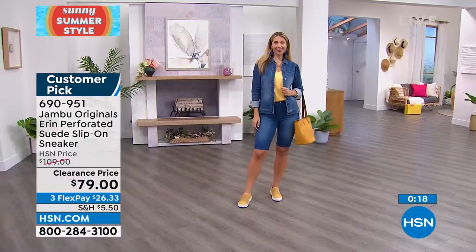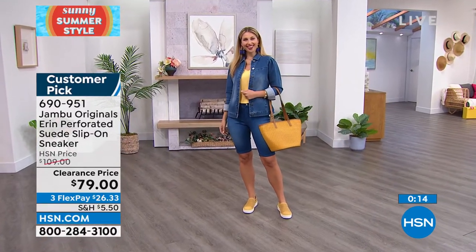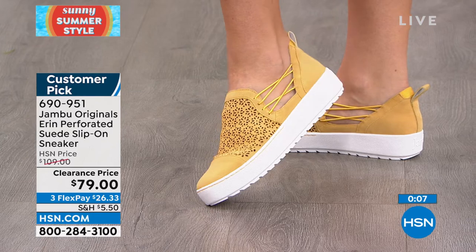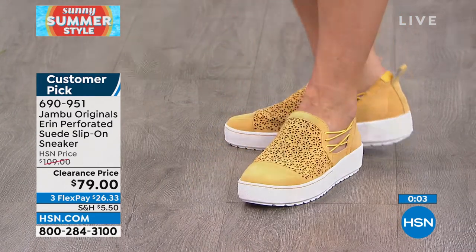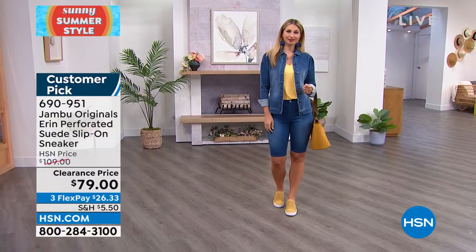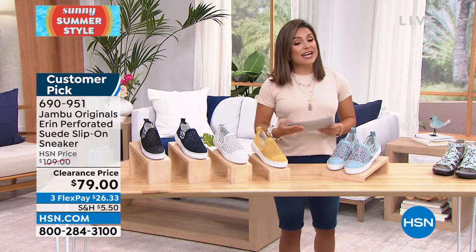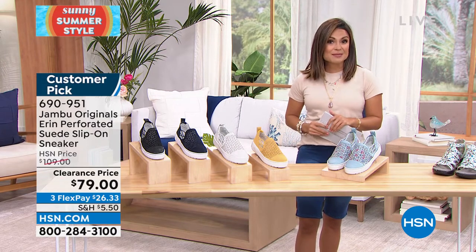This floral is gorgeous, and look at how dynamite the yellow is — really stunning. This is where you try a great sneaker with fashion at the forefront. We have off-white, navy, black, and blue floral as well — all genuine premium materials. Part of the Jambu Originals line, now $30 off with three FlexPay. Perfect time to treat yourself.